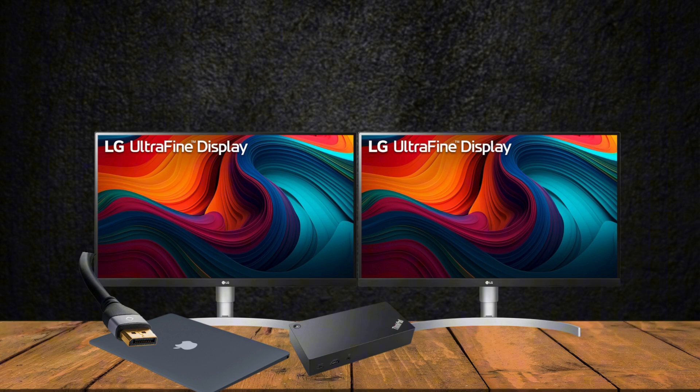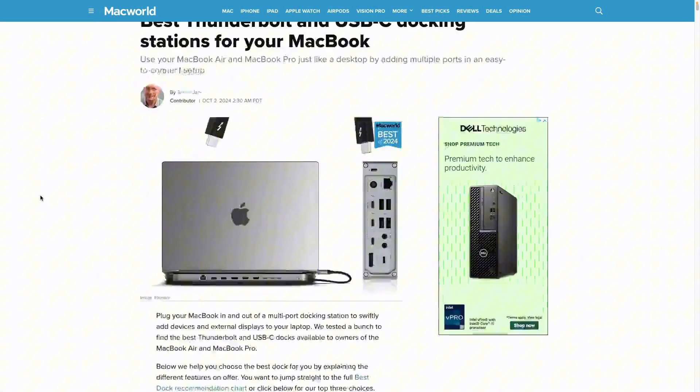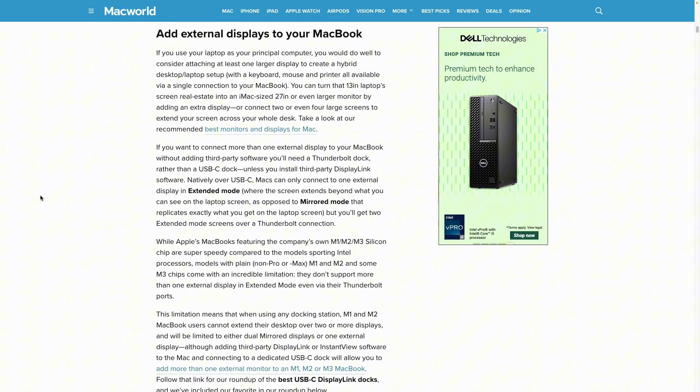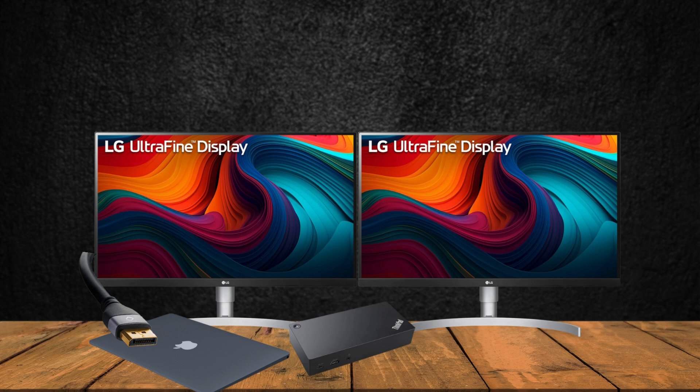I've read online that a lot of people have struggled with this setup. I think you need a special Thunderbolt 4 dock for the displays to work intuitively with your Mac. But I have been able to get around this issue and use the same dock I used for my Windows setup. If you have any questions about how my setup looks, I can answer them in the comments.